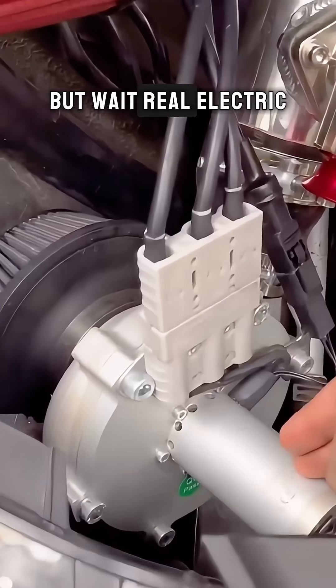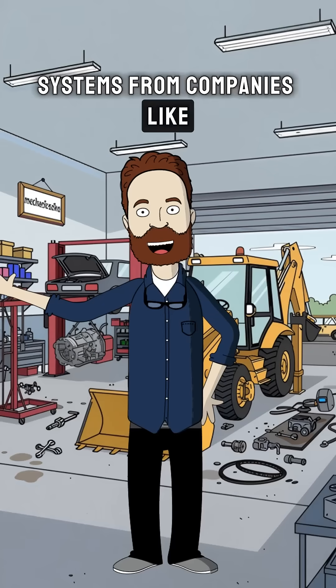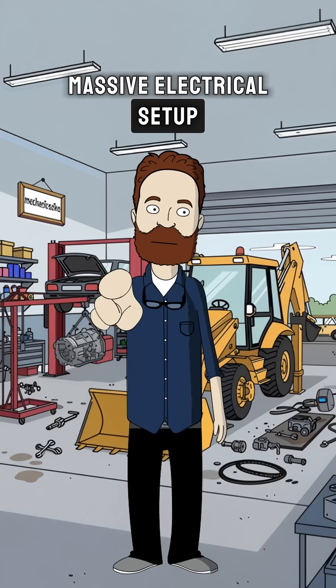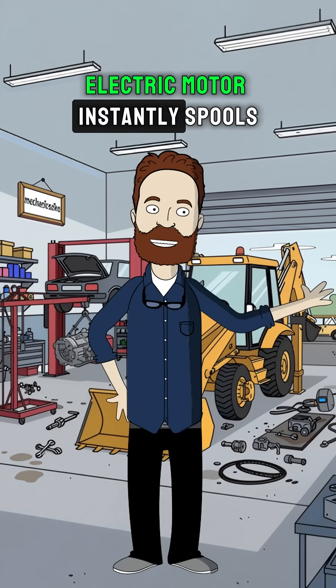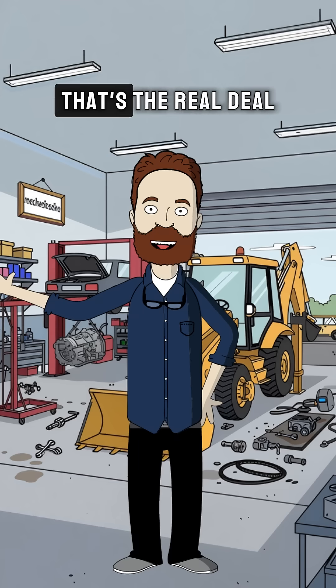But wait — real electric superchargers do exist. Systems from companies like Torcamp cost thousands and add real power, but they need a massive electrical setup. Then you get to the Mercedes-AMG and Formula 1 level, where a tiny electric motor instantly spools the turbo to completely eliminate turbo lag. That's the real deal.